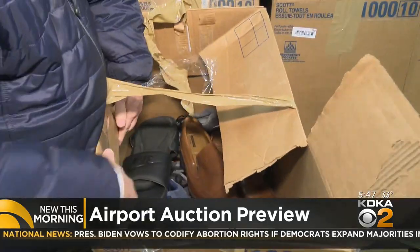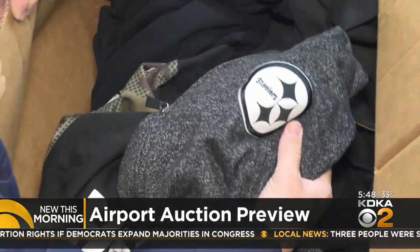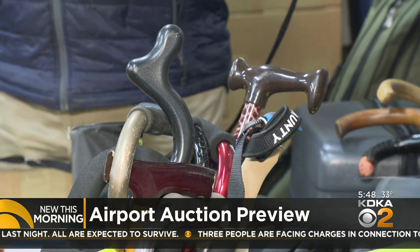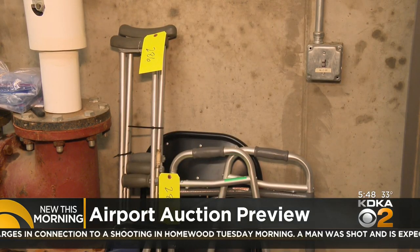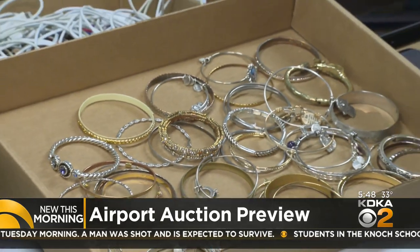We have more than 8,000 items. Boxes of shoes, boxes of sweatshirts, one a Steelers hoodie. We have a lot of clothing, so we'll sell a box of sweatshirts at a time, packs of canes. We get a lot of canes left behind, particularly around the checkpoint area and around the gate area too. Who hobbles away and forgets their crutches or their walker? We see a lot of costume jewelry, some gold bracelets, things like that.